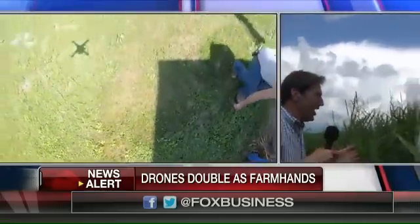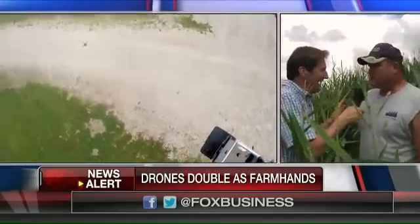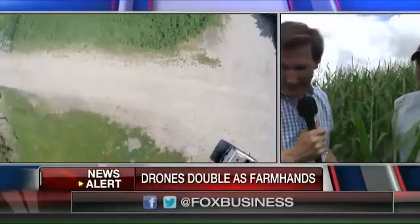Farmers can see the damage much more completely through the use of drones now. And you've got no problems with approval because the drones are flying over your own land - you don't need to approve that. You can actually see the good, the bad, and the ugly out here.